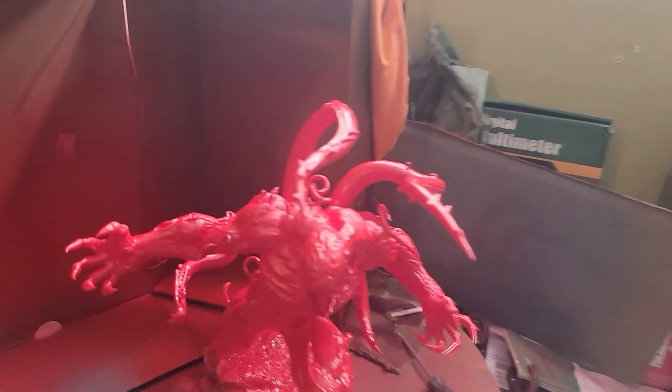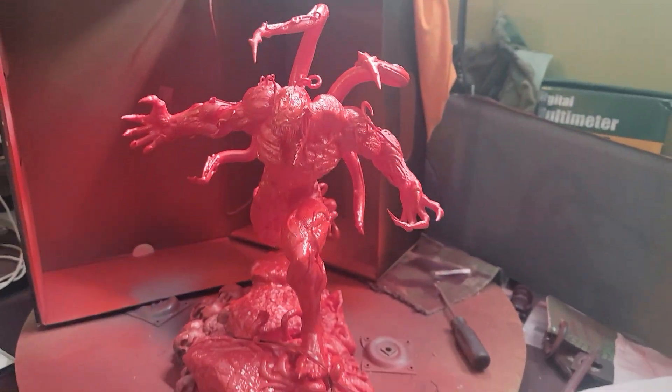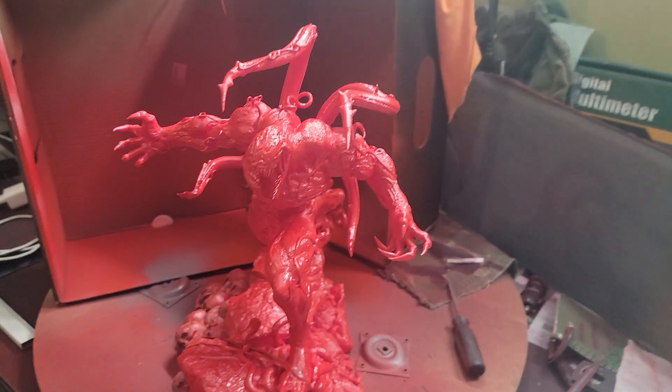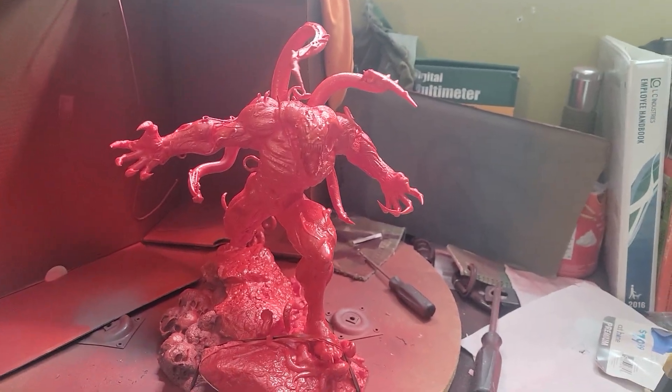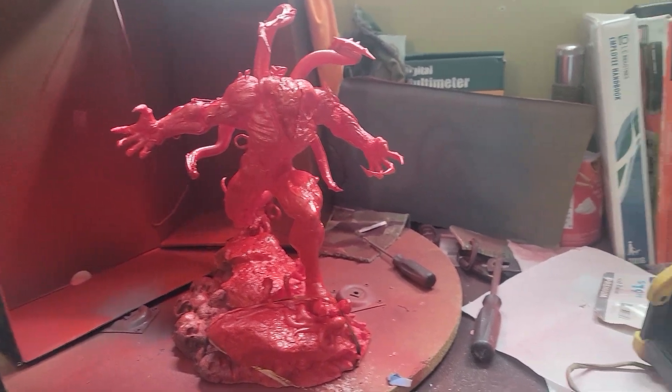This is where I do my painting so that I can have adequate ventilation for the paint. Some of this stuff is really strong, so I'll come out here, put the fan on, open up the garage door, and go to work.